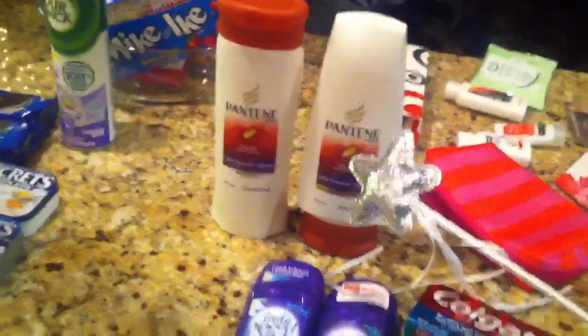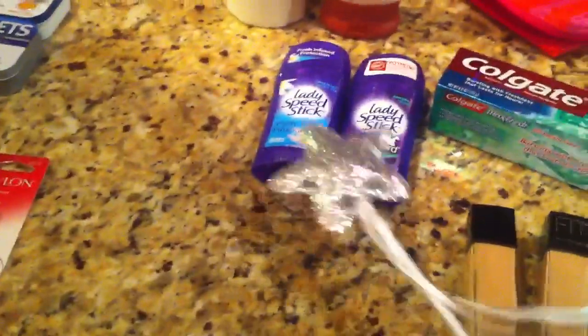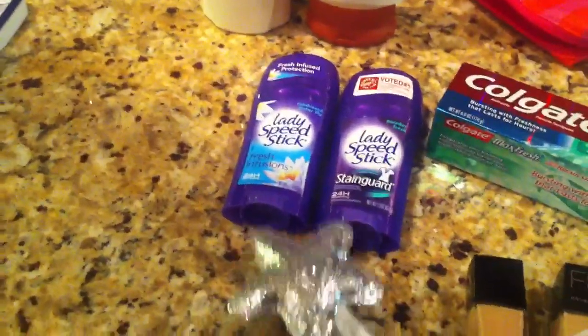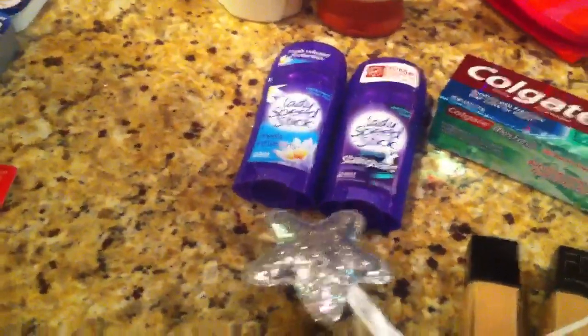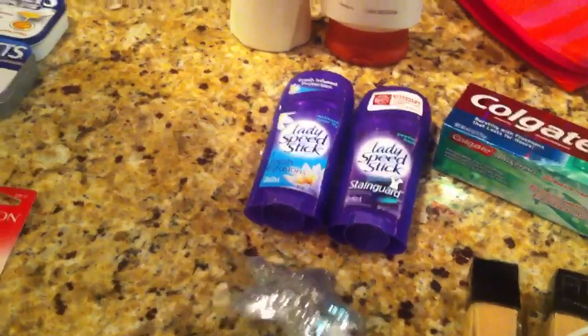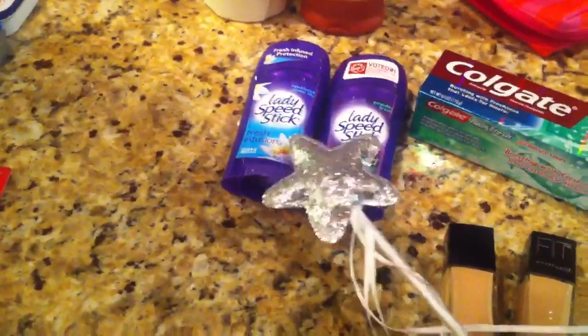I did the same deal with the Pantene, so nothing new there, same thing with the Colgate. The only new things that I did get were I picked up two of the Lady Speed Sticks. These are on sale two for five, we have the buy one get one free which is taking off the $3.99 max, and then there was a dollar off any deodorant that printed from the red machine, so these essentially came out to be completely free.